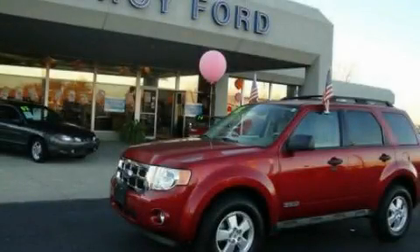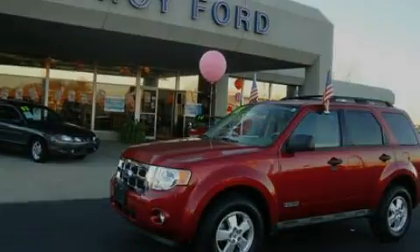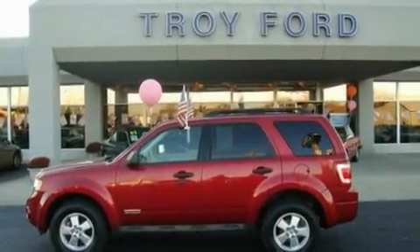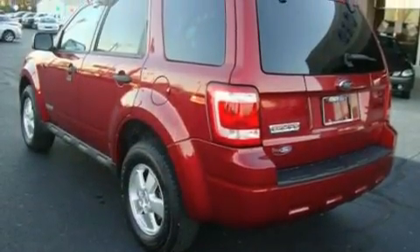This is a 2008 Ford Escape. Safety, space, and comfort. It features a 2.3 liter four-cylinder engine and a four-speed automatic transmission.